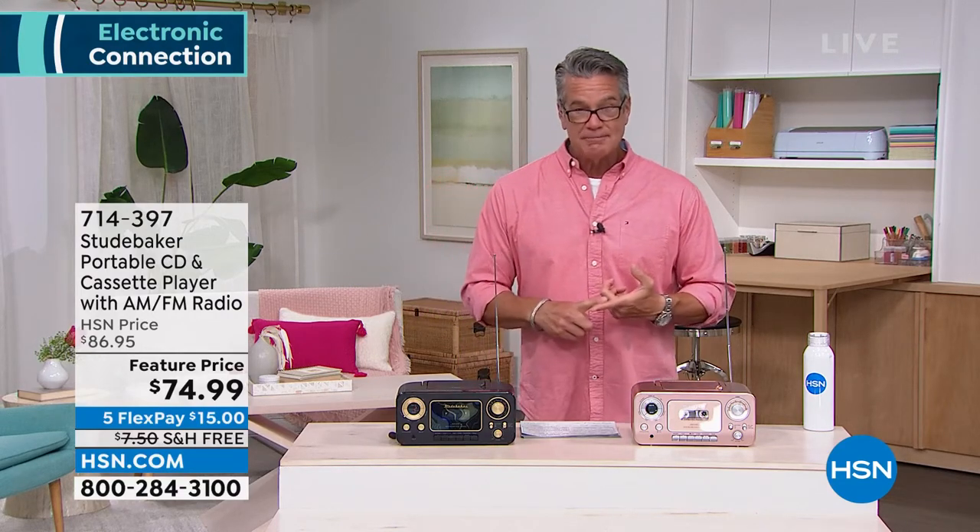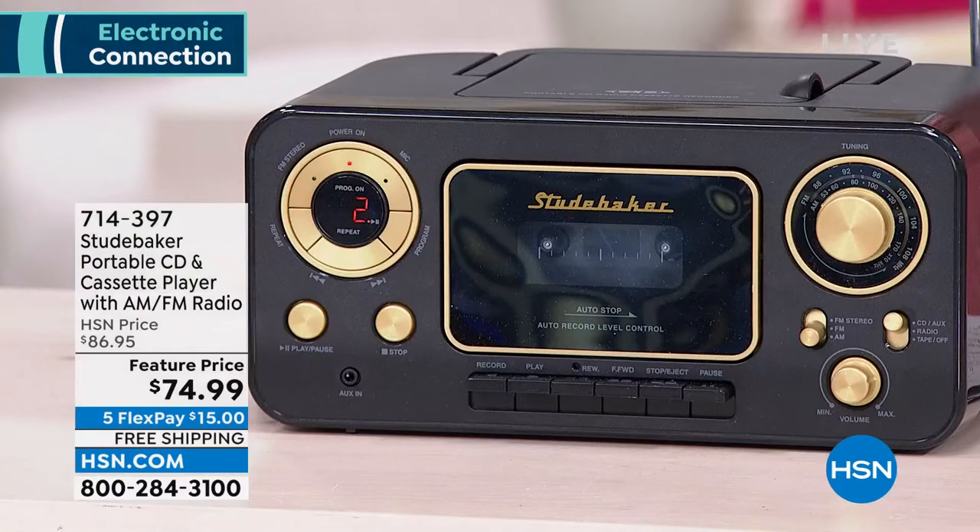First of all, it's a portable CD player. It is also a cassette player, and it's an AM-FM radio with a tuner. I love that it has the old-school telescopic antenna, just like the old radios.